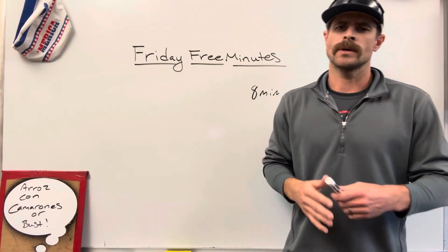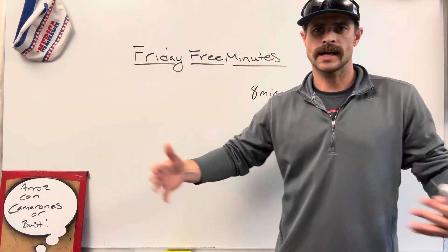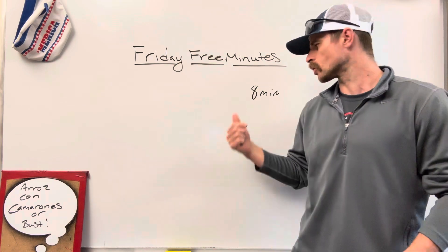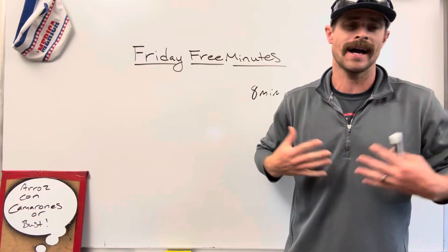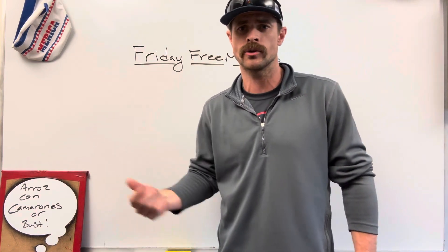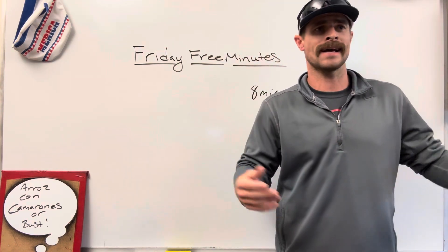Let's start by talking about Friday Free Minutes. This is one of my favorite things that I do in my classroom — it goes all year long. Every class period has the opportunity to earn them, and each week they're trying to earn a total of eight minutes. How do they earn those minutes? Through behaviors that I appreciate — things that I enjoy. It could be as small as watching a kid pick up a piece of garbage and throw it away on his way out the door, or I might be looking for an entire class to respond.